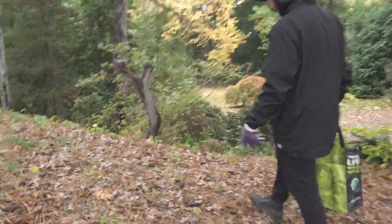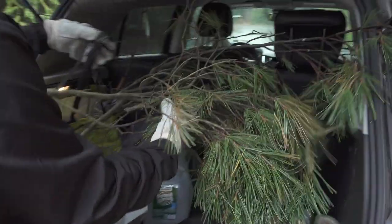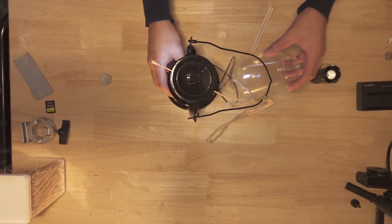We knew we wanted to add a lot of natural elements to the set to make it more believable, but we also wanted to shoot in our studio so that we'd be able to control the lighting. So we went to our local park in the city and gathered a bunch of branches and leaves to add to our set. We also reached out to one of our friends who has an outdoor clothing brand to borrow some props and a lantern.